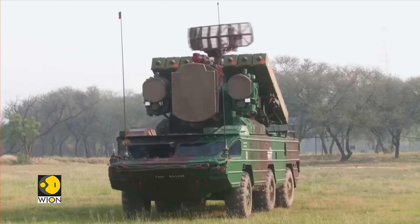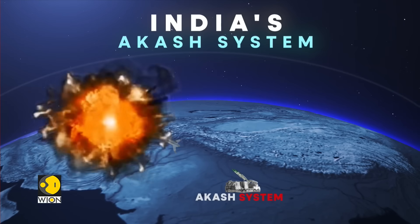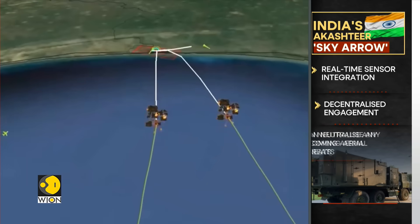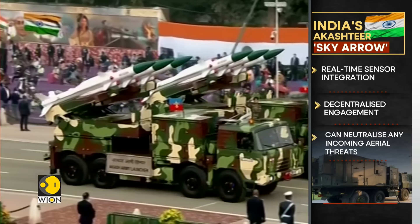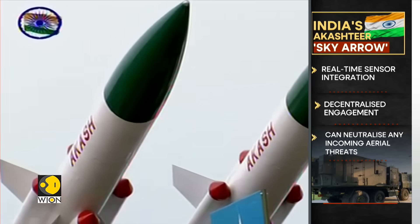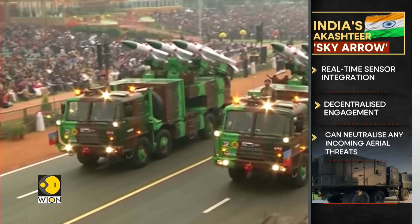This year, during Operation Sindhu against Pakistan, India unveiled its indigenous advanced air defence system, Akash Teer, which translates to Sky Arrow. Through automation, real-time sensor integration and decentralized engagement authority, Akash Teer can neutralise any incoming aerial threats — from fighter jets to drones and missiles.